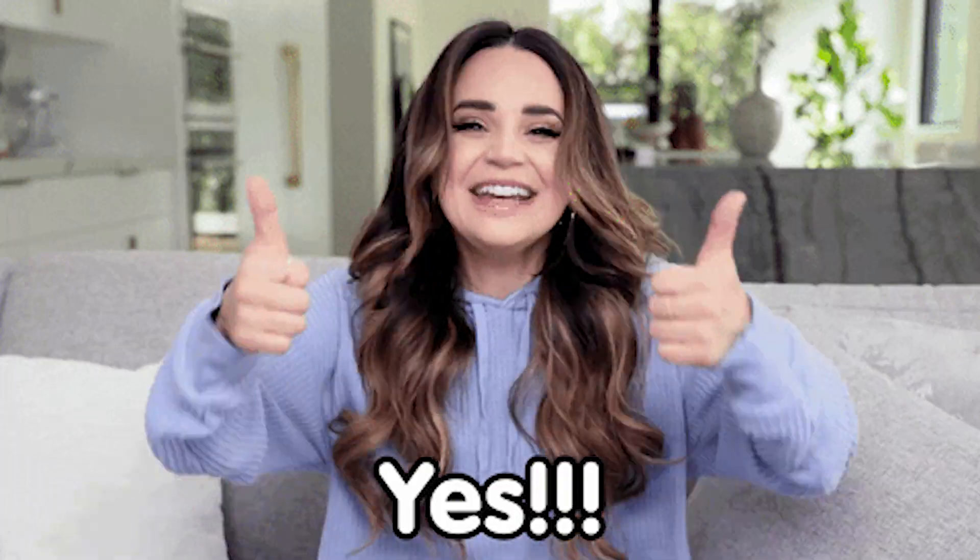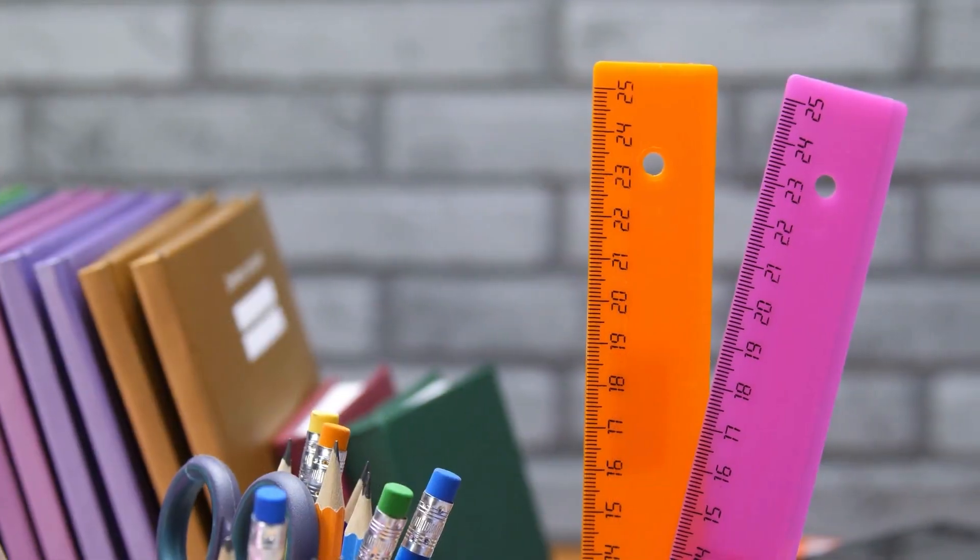Have you been dreaming of creating a day planner of your very own? Maybe it's one that will support the business that you already have, or maybe the planner will be your business. I see you dreaming out there. You've loved notebooks and pens and stationery ever since you were a kid, and you've always wanted to create a planner or journal of your own. You're in good company, my friend — me too.